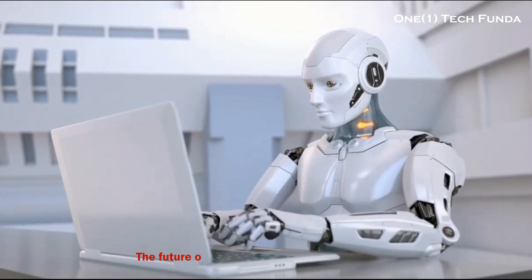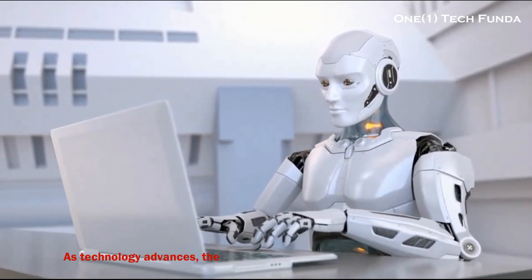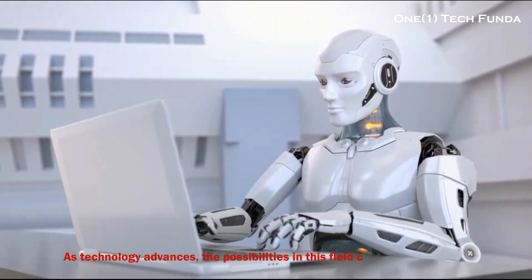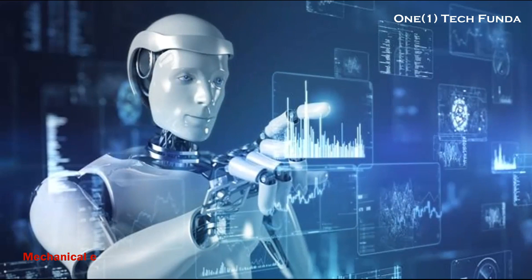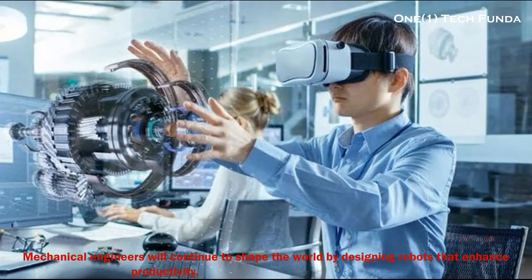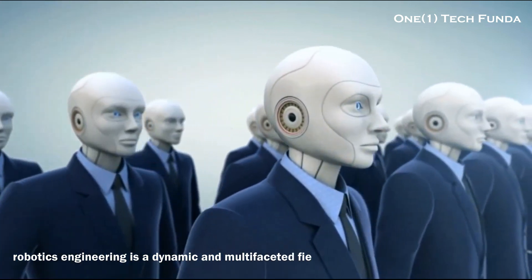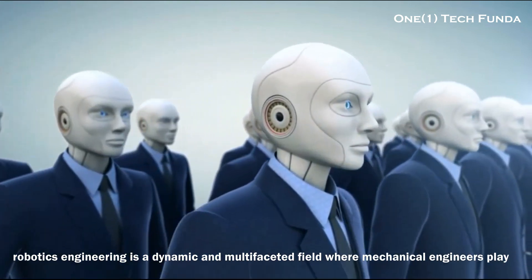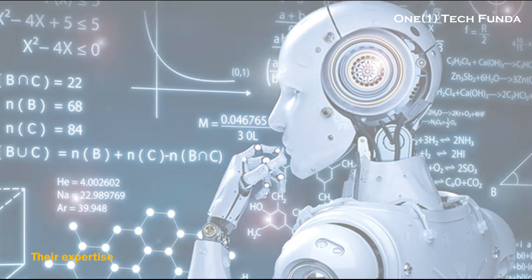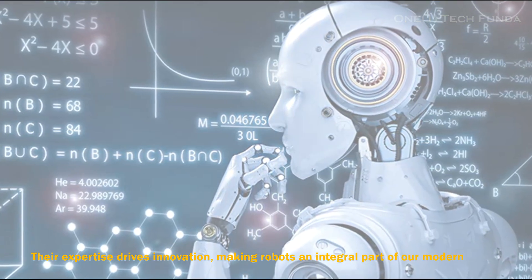The future of robotics engineering is promising. As technology advances, the possibilities in this field continue to expand. Mechanical engineers will continue to shape the world by designing robots that enhance productivity, safety, and the overall quality of life. Robotics engineering is a dynamic and multifaceted field where mechanical engineers play a pivotal role — their expertise drives innovation, making robots an integral part of our modern world.